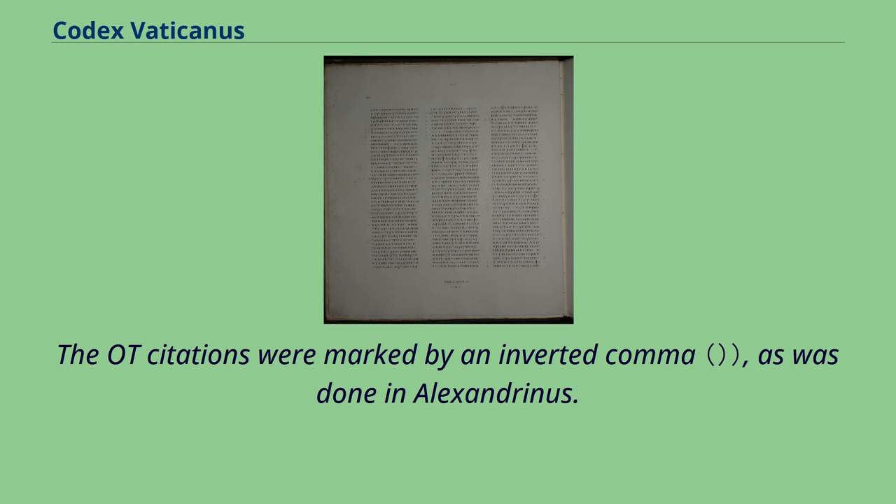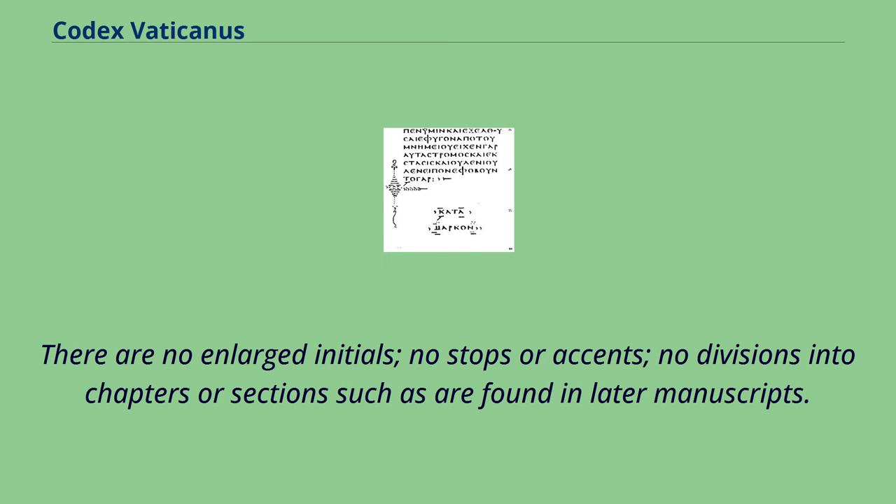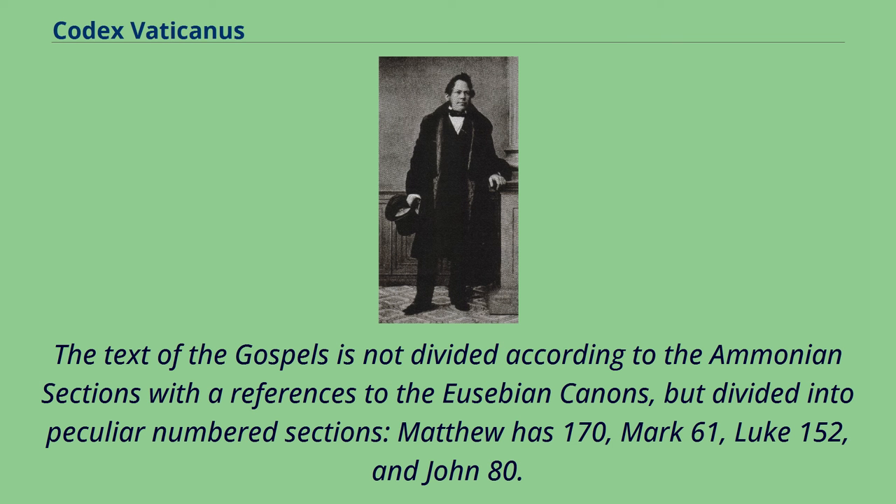The OT citations were marked by an inverted comma, as was done in Alexandrinus. There are no enlarged initials, no stops or accents, no divisions into chapters or sections such as are found in later manuscripts. The text of the Gospels is not divided according to the Ammonian sections with references to the Eusebian canons, but divided into peculiar numbered sections: Matthew has 170, Mark 61, Luke 152.